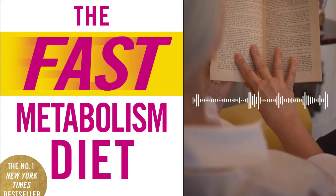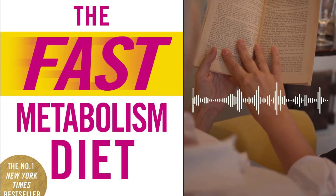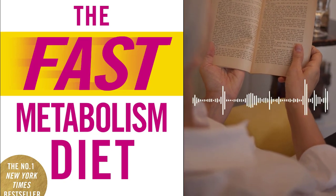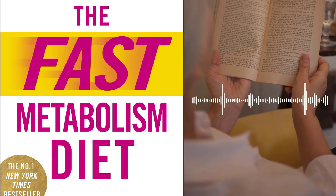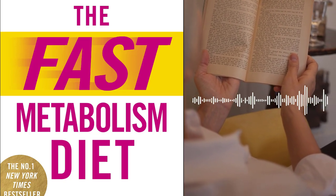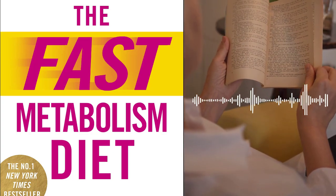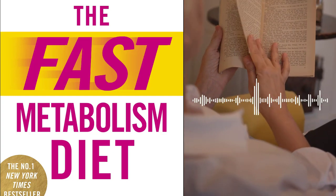Phase 2 – Unlock Stored Fat and Build Muscle. Pomeroy guides readers through the process of unlocking stored fat and promoting muscle development. She introduces additional food groups and meal plans that are strategically designed to support the body's natural fat-burning mechanisms.